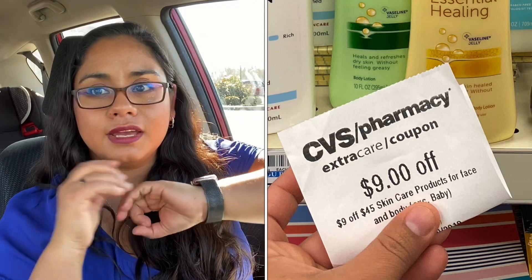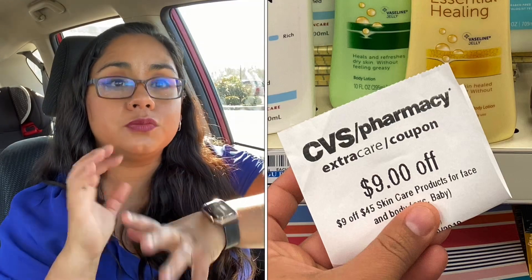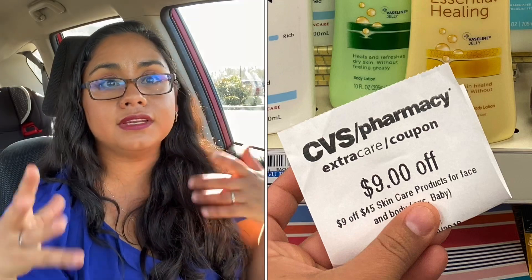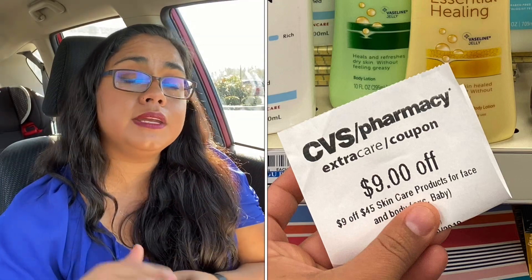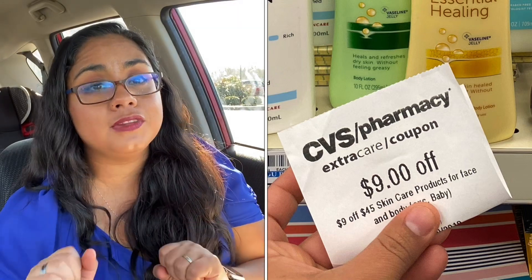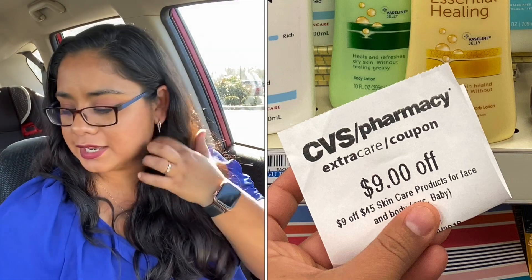The CVS coupon says that if I spend $45 on body care or face care — and that included the lotions and any of the body washes — so we have some really good promotions on body wash and lotions. I decided to take advantage of that deal and I'm also combining it with some rebates from Fetch Rewards. Stick with me and we're gonna get through them.